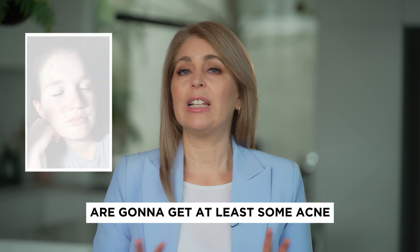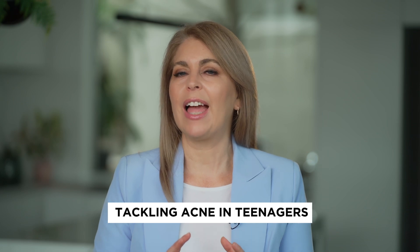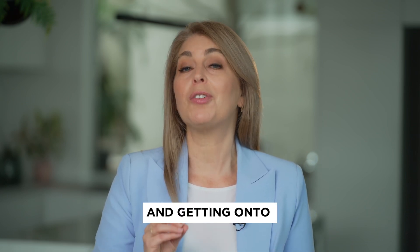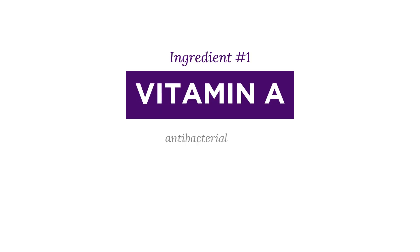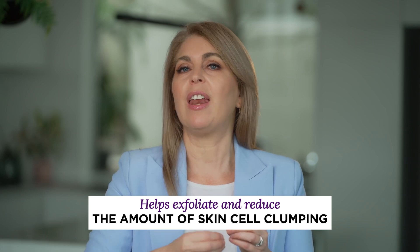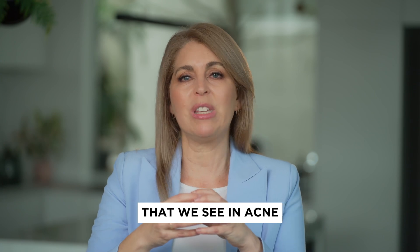80% of teenagers are going to get at least some acne, not all of it is severe. When it comes to tackling acne in teenagers, we really want to be on the front foot with this and getting onto the right form of skincare. The number one mainstay of managing acne is actually vitamin A — it's antibacterial, it's anti-inflammatory, but it also helps exfoliate and reduce the amount of skin cell clumping, which is the main problem that we see in acne.